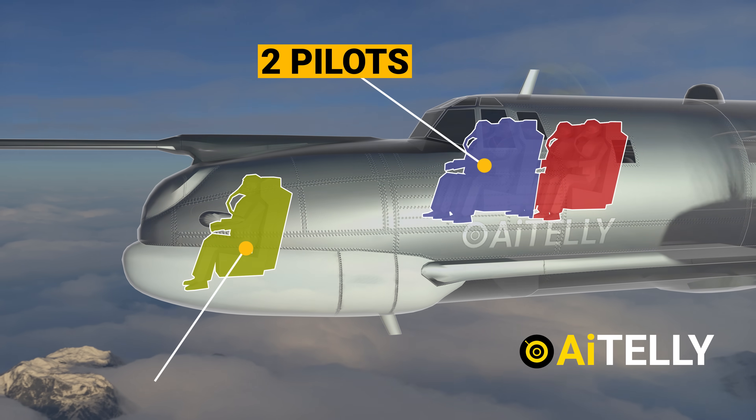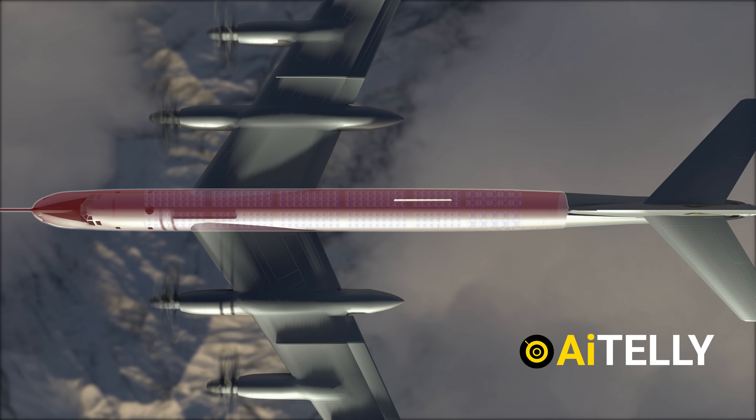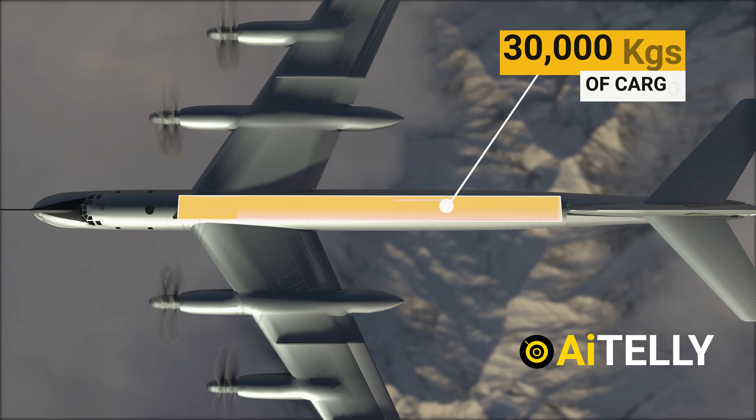It has a flight crew of five — two pilots, a navigator, and two flight engineers — and could be configured to carry from 120 to 220 passengers or 30,000 kilograms of cargo.